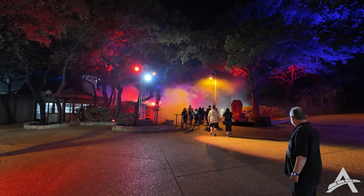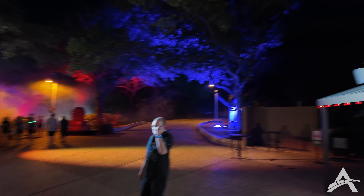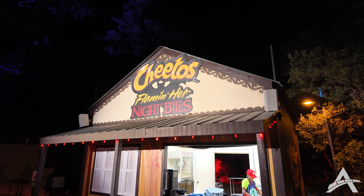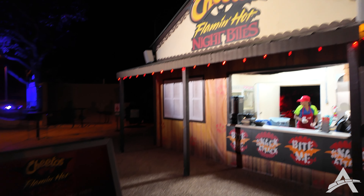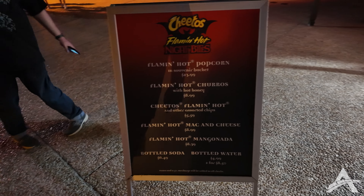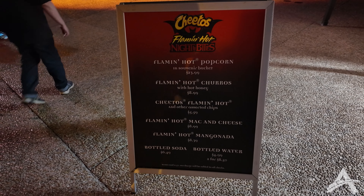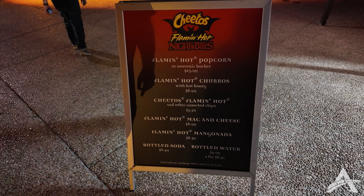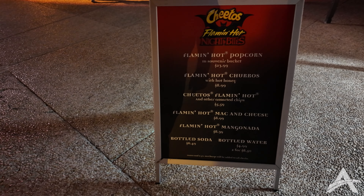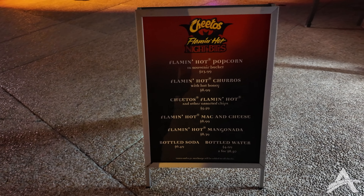Before we head over into the vampire territory, there's a new food booth called Cheetos Flaming Hot Night Bites. I think this is pretty much the only place you're going to get some themed Halloween goodies, with all kinds of flaming hot stuff — popcorn, churros, chips, mac and cheese, a manganita, all kinds of stuff.